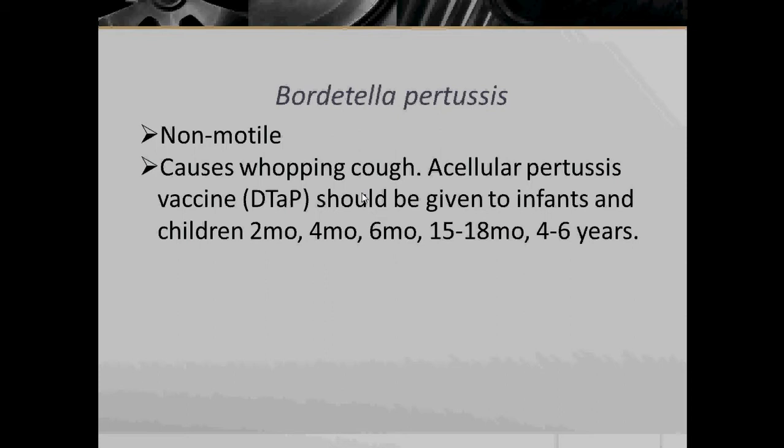An acellular pertussis vaccine, DTaP, should be given to infants and children at 2 months, 4 months, 6 months, 15 to 18 months, and 4 to 6 years of age. The DTaP vaccine is a combined vaccine against diphtheria, tetanus, and pertussis.